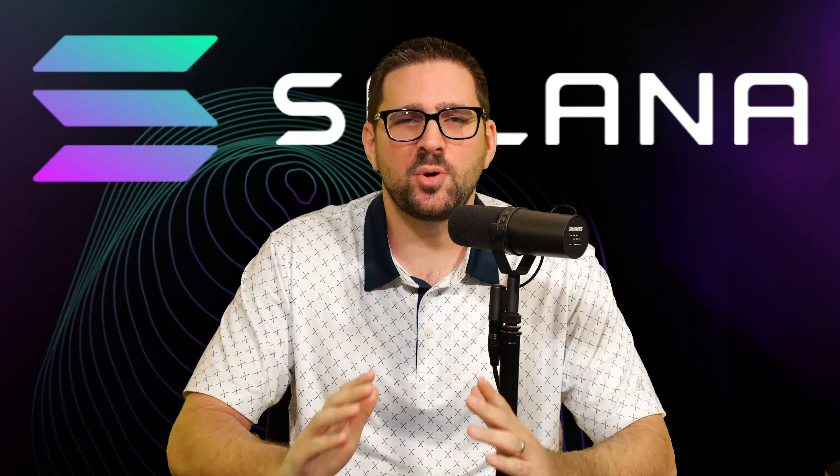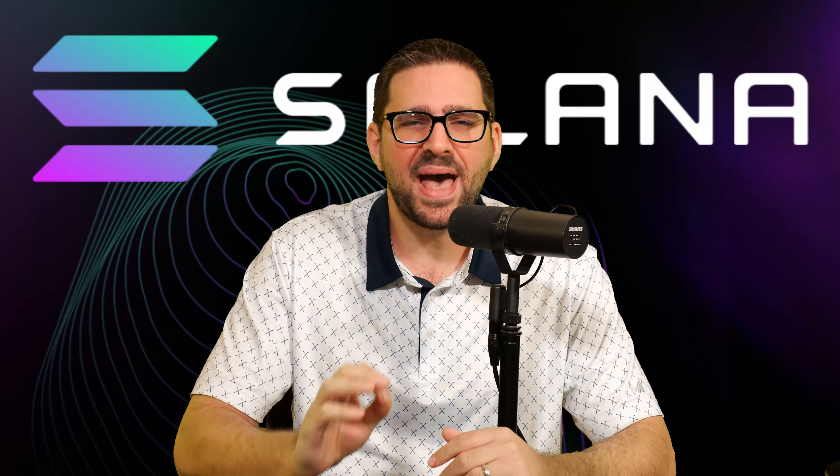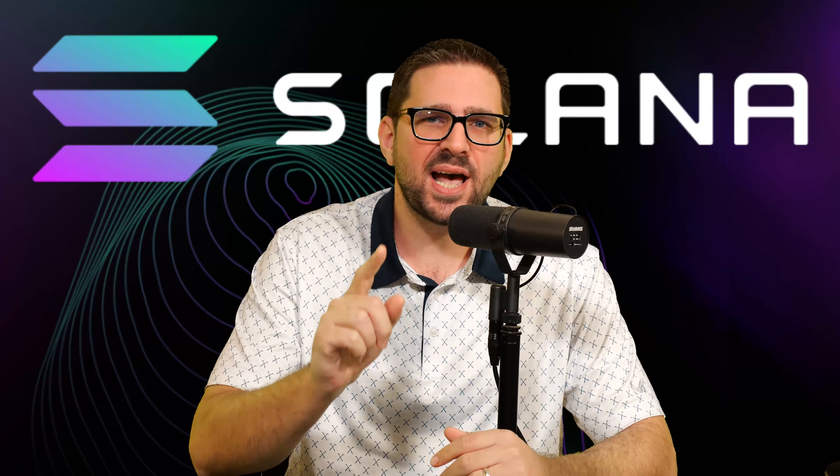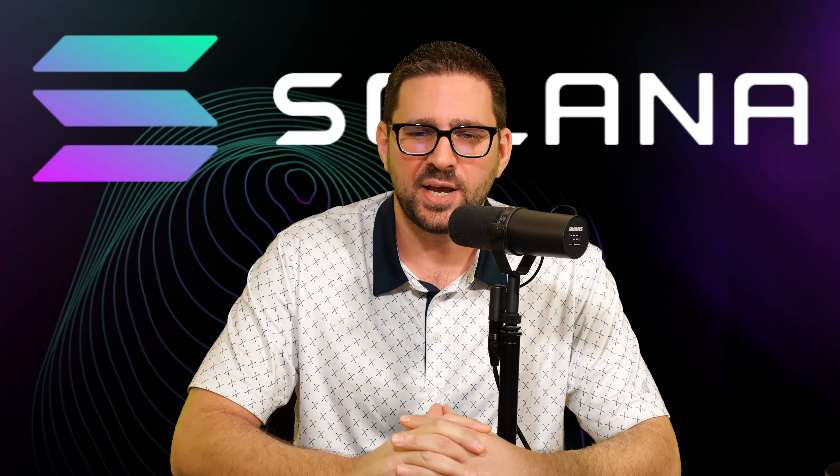Can Solana reach $1,000? Whether you're in the yes camp or the no camp, there are compelling reasons in regard to this burning question. I'm going to share with you the good and the bad of Solana and let you decide whether Solana will catapult itself into the top position or drown in its own issues.